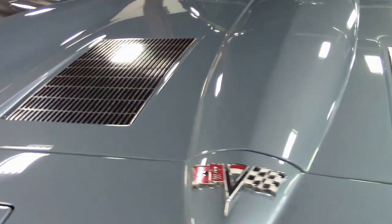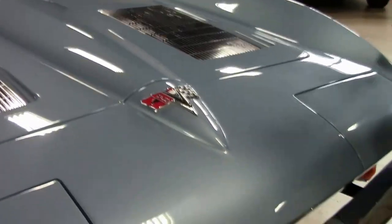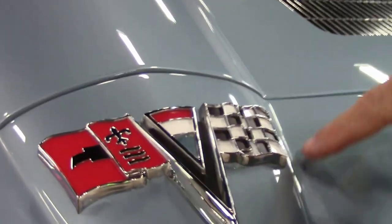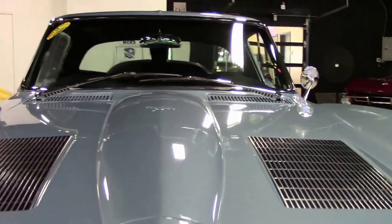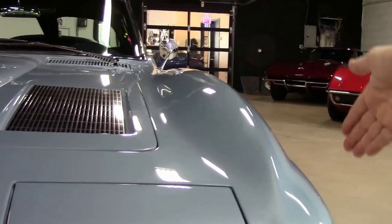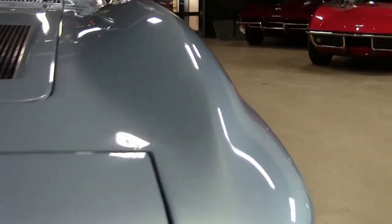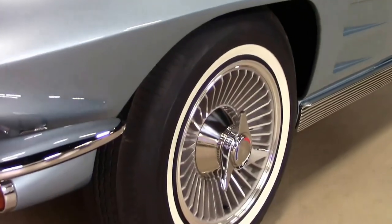The paint is in just excellent condition — not even very good, excellent. No visible runs or blemishes on the car. Our emblems are nice and clean and clear, as well as our faux vents. Our lines on the car are in excellent shape, all the way down — the edge of the car as well as the hood — all beautiful. Our chrome is excellent as well. We are just wearing a set of knock-off bolt-on style wheels.